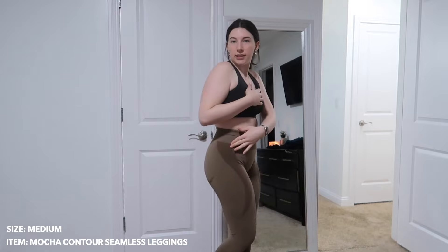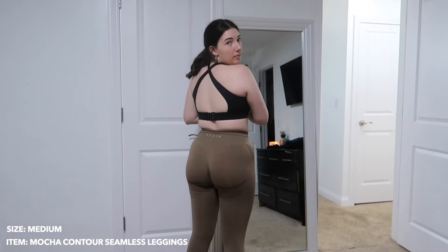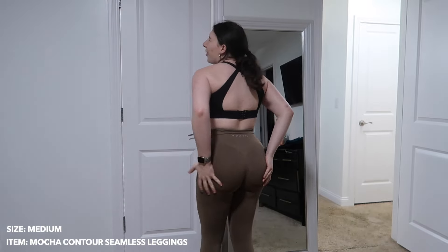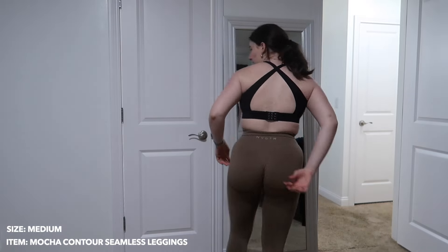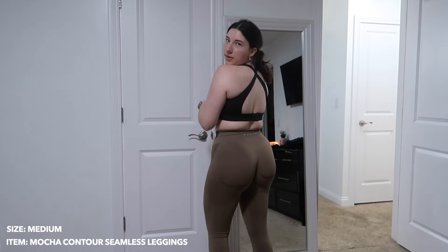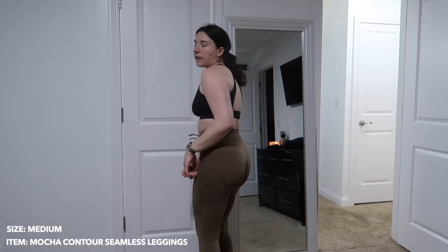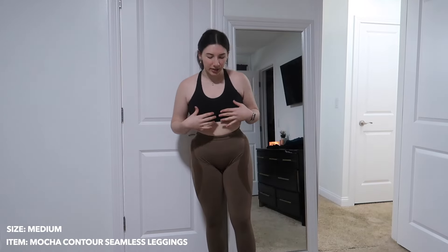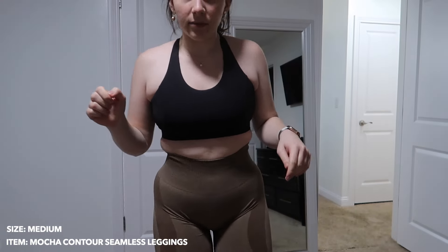Next up — these brown leggings. I tried to get three different pairs in different styles so you can see the variety. These ones have the contour under the butt, which feels like their OG style. One issue I have: that contour line hits midway on my butt rather than under where it should be. I think that's just an inherent challenge with contour leggings since everyone's body proportions are different.